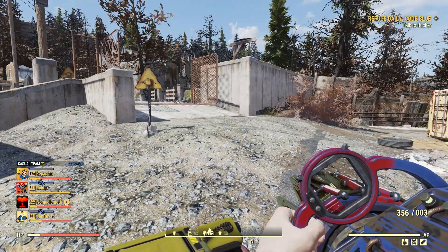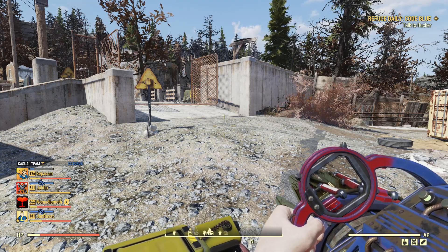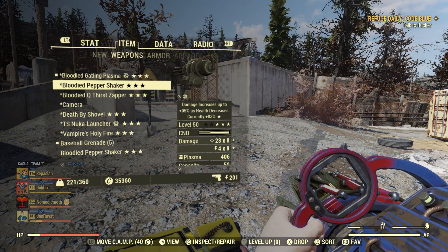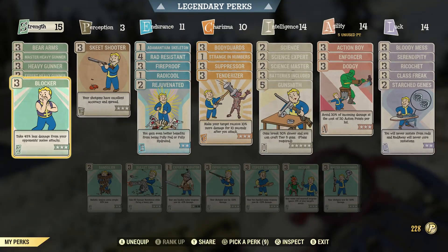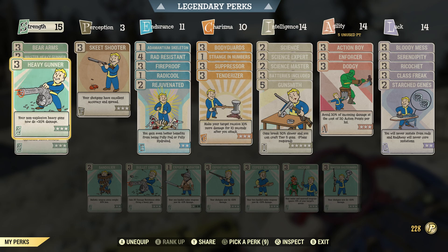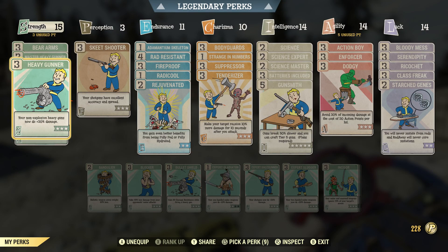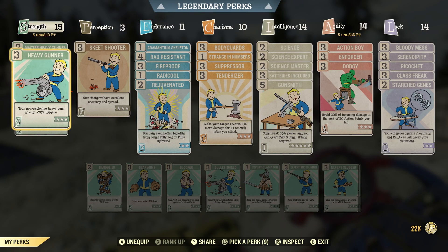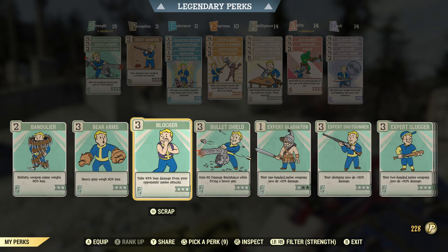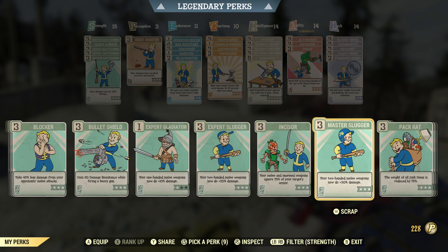We've managed to get through Huntsville with both guns fine. Let's look at the build card distribution. I am using this as a heavy build, so I've got Master Heavy Gunner, Heavy Gunner, Expert, Bear Arms for the weight, and Blocker. Now I can remove those and because this is a pepper shaker, swap in Shotgunner, Shotgunner, and Shotgunner.